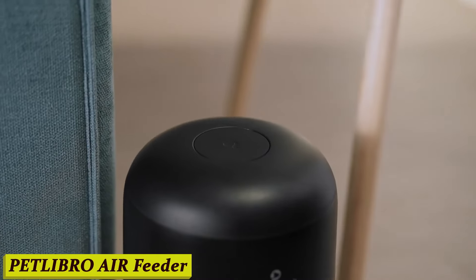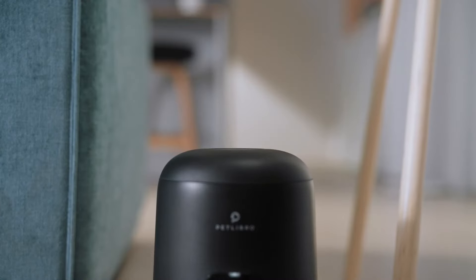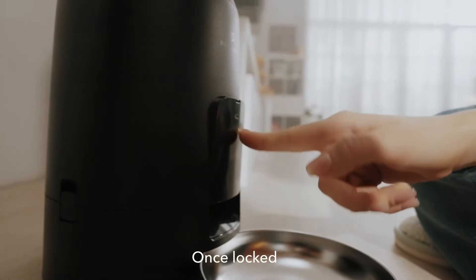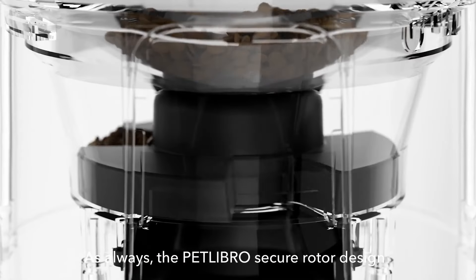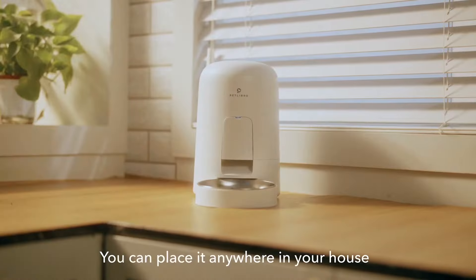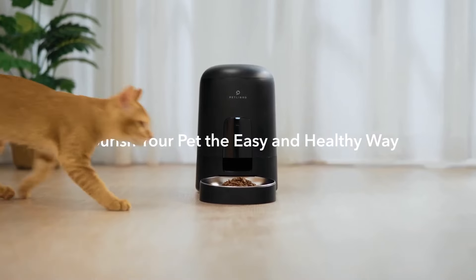Number 9: Pet Libro Air Feeder. Introducing the Pet Libro Air Feeder — the ultimate solution for pet parents who want to ensure their furry friends are well-fed and happy, even when they're not at home. With the Pet Libro Air Feeder, you can schedule up to four customizable meals a day, keeping your pet's feeding routine consistent and stress-free. Its portion control feature ensures your pet gets just the right amount of food, helping to prevent overeating and obesity. Via the Pet Libro App, you can monitor your pet's feeding habits and receive notifications when meals are served, giving you peace of mind wherever you are.